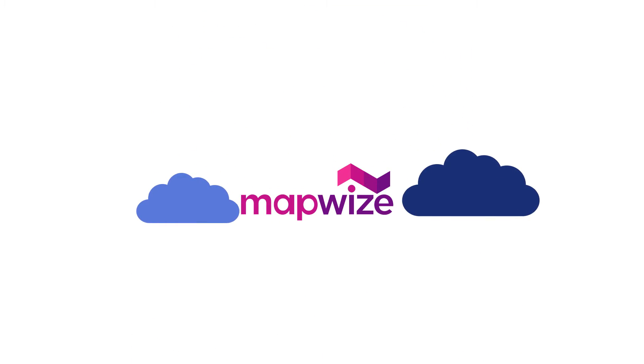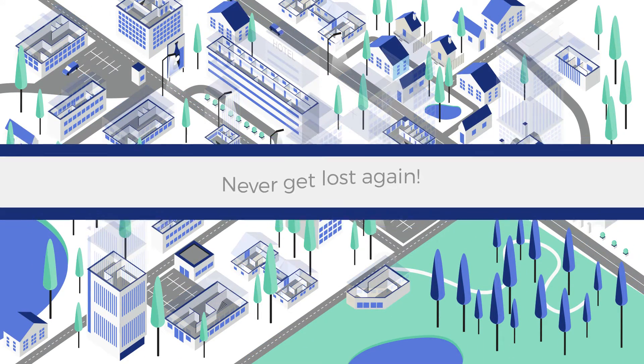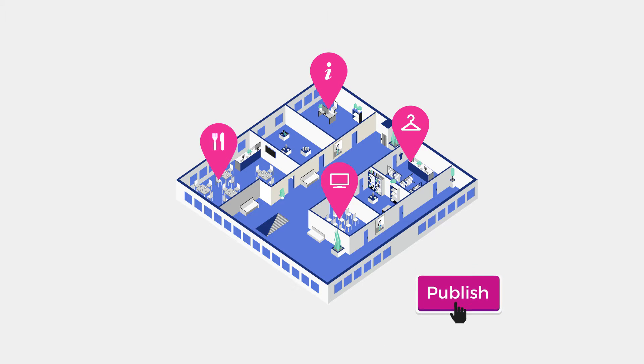Introducing MapWise, the app for guiding visitors inside every building. Never get lost again. Building owners simply copy their floor plan into the MapWise platform, drag and drop points of interest like shops, products, rooms, and equipment, and then hit publish. It's that easy.